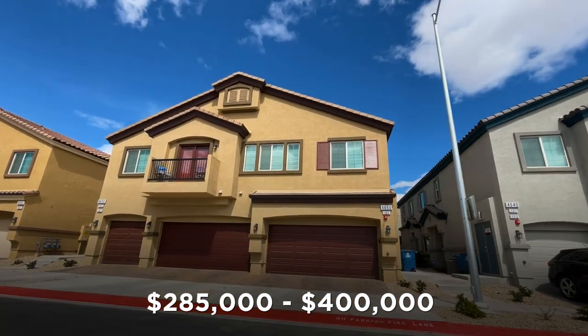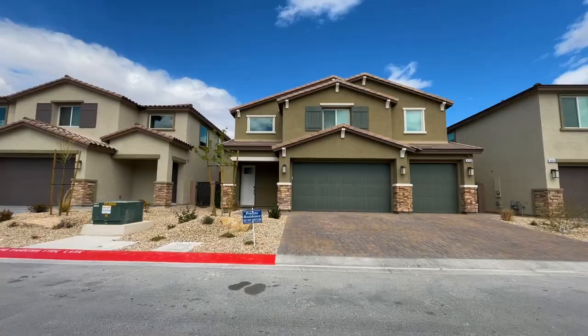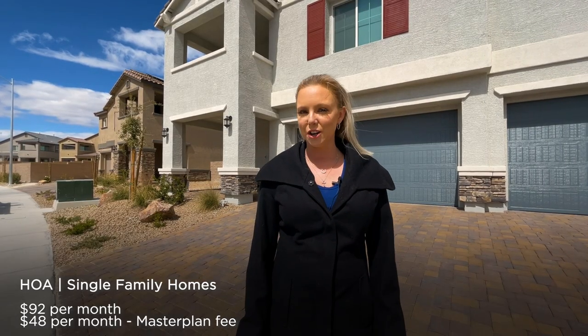Townhomes in the Valley Vista area can range from $285,000 up to $400,000. The HOA is up to $159 a month, not including your $48 a month master plan fee. Single family homes can range from $310,000 up to almost $800,000, with an HOA up to about $92 a month, not including your master plan fee of $48 a month.